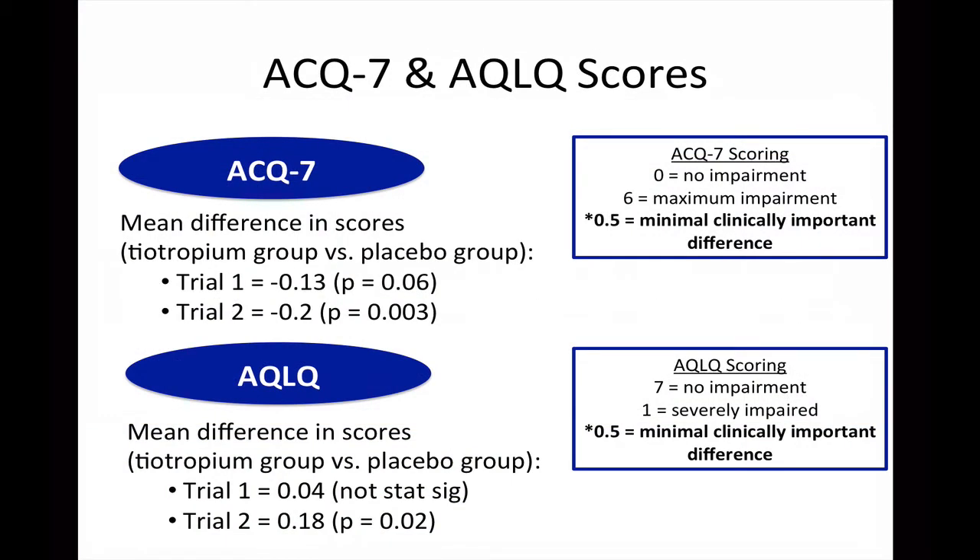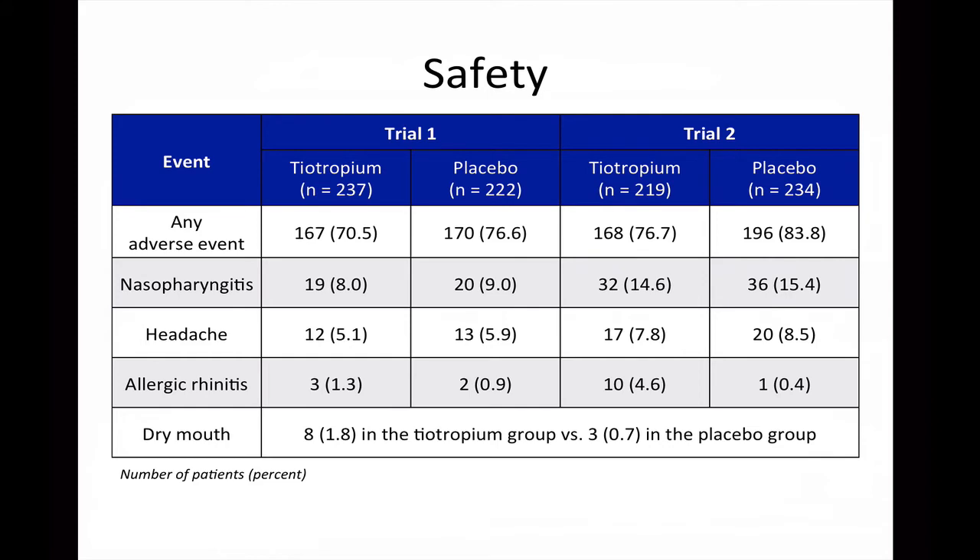Taking a look at the questionnaires administered, the ACQ-7 showed an improvement in scores for both trials, although only trial 2 was statistically significant. The ACQ-7 is scored anywhere between 0 and 6, with 0 being no impairment and 6 indicating maximum impairment. In order for there to be a clinically important difference, a half-point difference must be observed, and neither trial showed that. With the AQLQ questionnaire, only trial 2 showed a statistically significant difference, and again neither trial showed evidence of clinically important improvements in scoring.